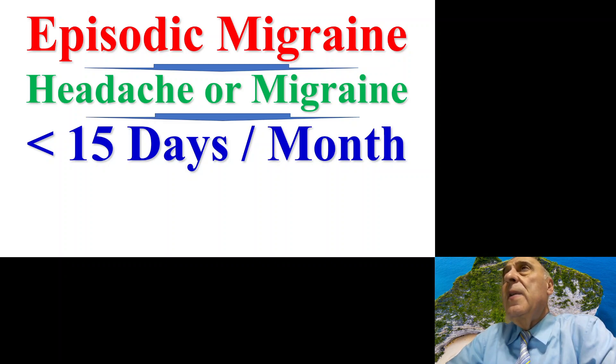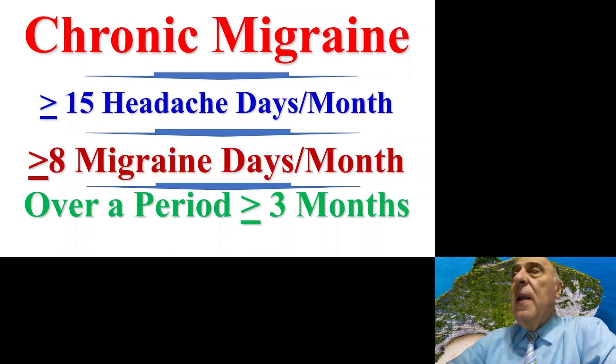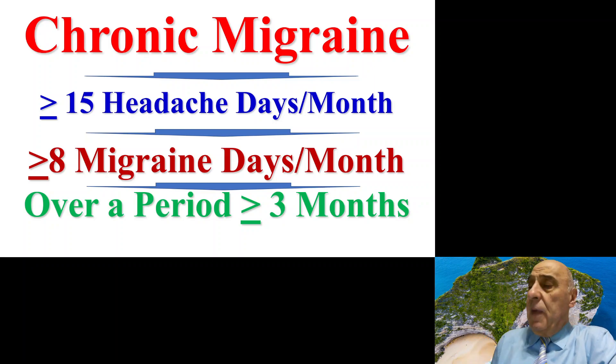We have two kinds of migraine attacks. The episodic migraine attacks — here the patient suffers from headache or migraine less than 15 days per month. And the chronic migraine attacks — here the patient suffers from at least 15 headache days per month, with at least eight migraine days, usually over a period of at least three months.